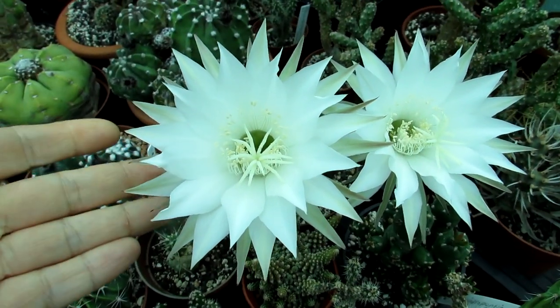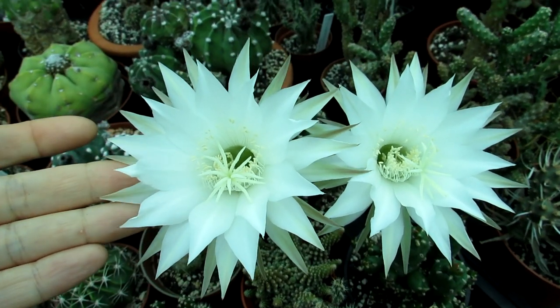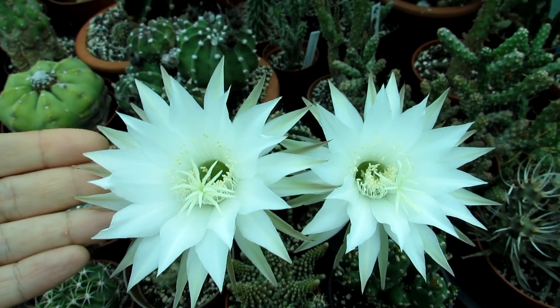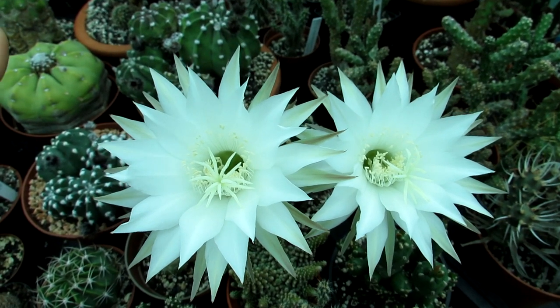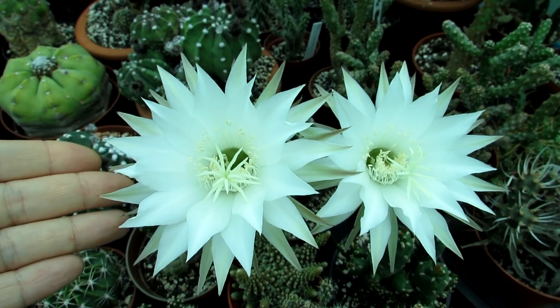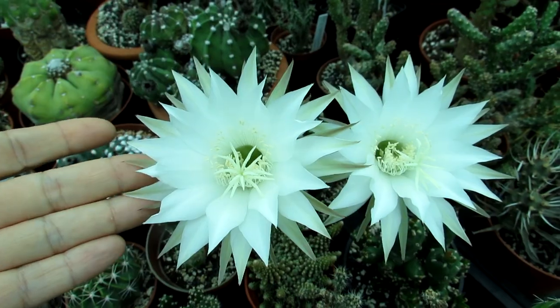Tons of multiple petals, the gorgeous stigma in the middle, and they smell incredible. I walked into the greenhouse this morning and the smell is amazing. Most Echinopsis flowers smell a bit like jasmine and vanilla, but this one has a nice lemon scent — a really fresh, lovely lemon. Absolutely gorgeous.